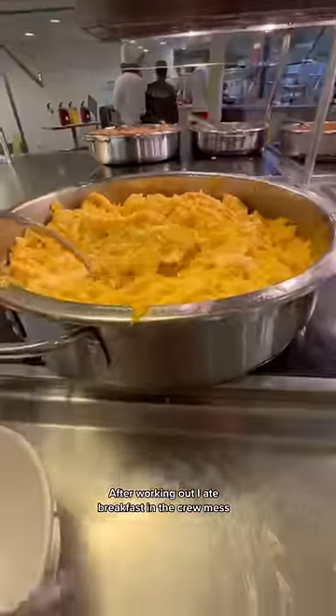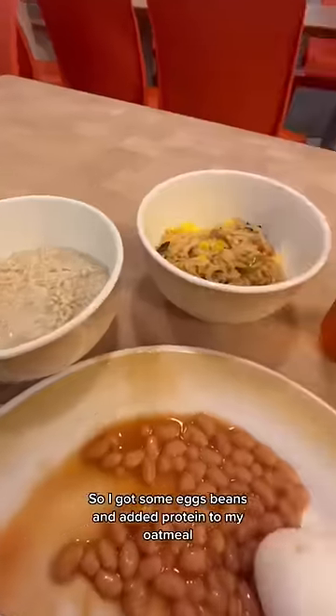After working out I ate breakfast in the crew mess. I like to eat a lot of protein for breakfast, so I got some eggs, beans, and added protein powder to my oatmeal.